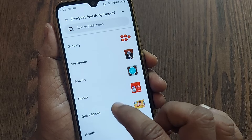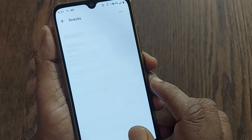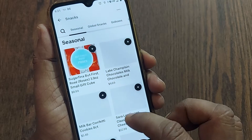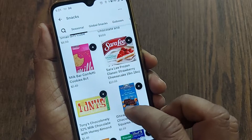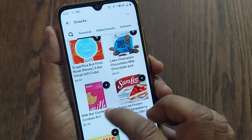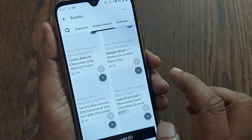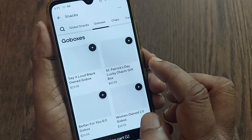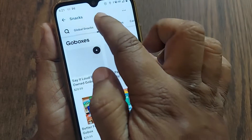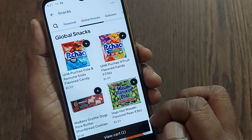I'd like to order some ice cream and snacks for my children. Going to snacks, there are several options. For the video purpose I'm ordering Milky Bar Confetti Cookies. They also have global snacks and Go Boxes — I'm just showing you what they have.